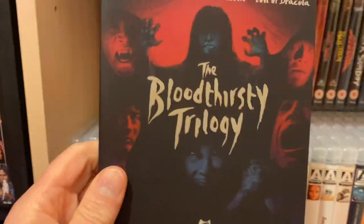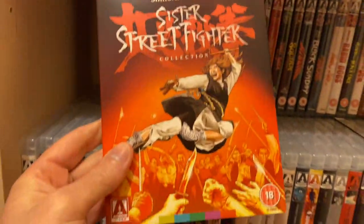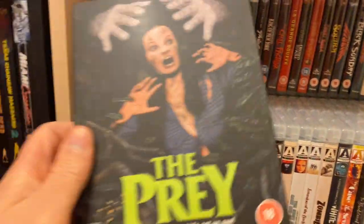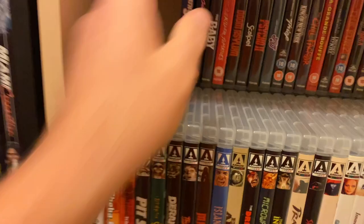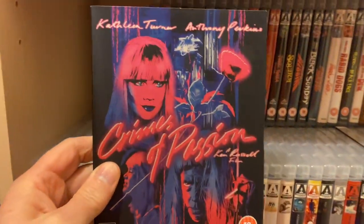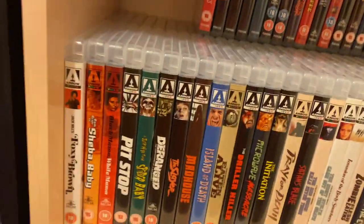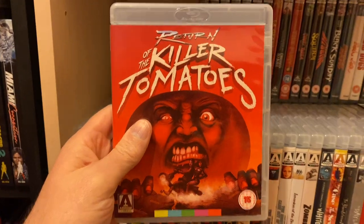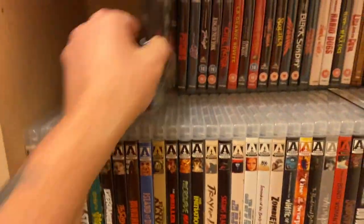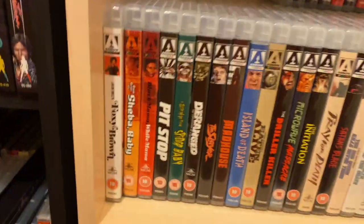Sister Street Fighter - slightly cut, well it's optically censored. The Prey, Death Screams, Crimes of Passion, The Baby, Return of the Killer Tomatoes, Boom! Asylum, Scalpel, Psycho 2 which has just had the reissue on 4K.